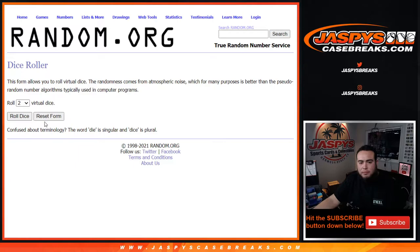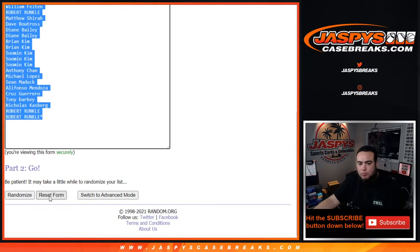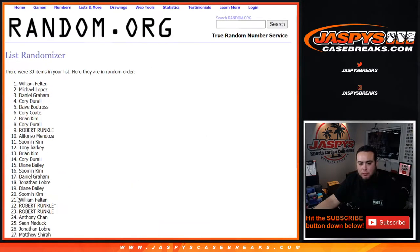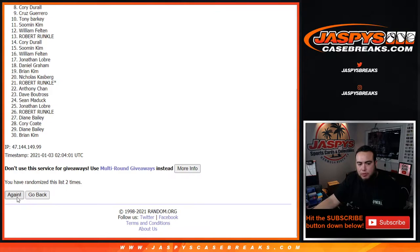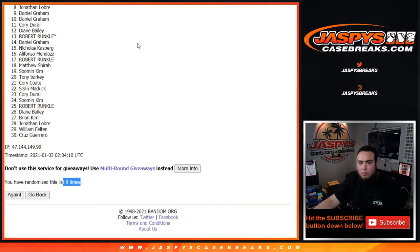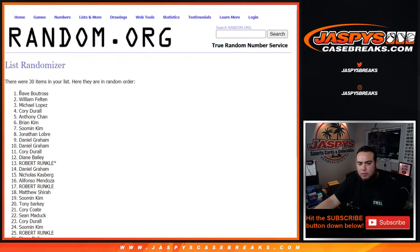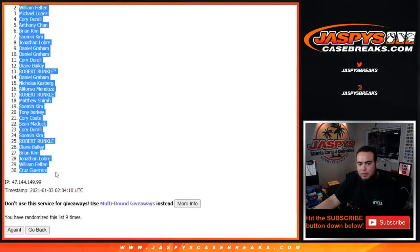Let's roll it — we got ourselves a five and a four, nine times. Good luck. One, two, three, four, five, six, seven, eight, nine. Dave, down to Cruz.